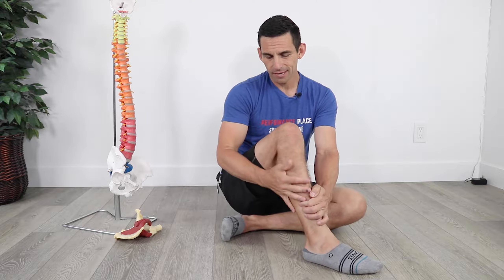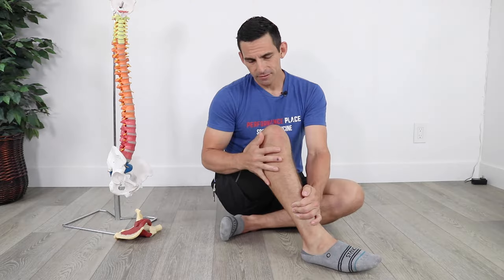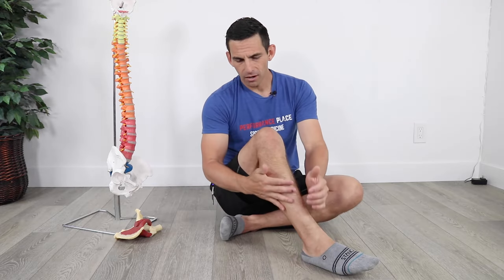Hey everyone, I'm going to cover one of the most common questions we get about hip impingement today, which is: does it refer down past the knee to the calf, the side of the calf, the back of the calf? Some people describe it as a sharpness, a shooting, sometimes a burning, tingling type of sensation. Sometimes it just feels tight or odd or hypersensitive. I know I've had some type of feeling like that before too, in combination with groin pain in the front. So I'll cover that topic today.